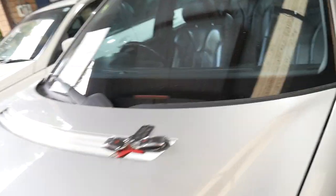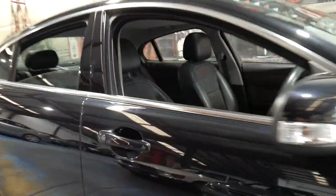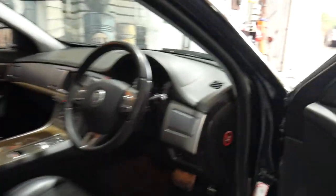You'll see here it's got a couple of keys. It's got a service book from Paradise Garage, who are a fantastic bunch of mechanics. And keyless entry, keyless start.